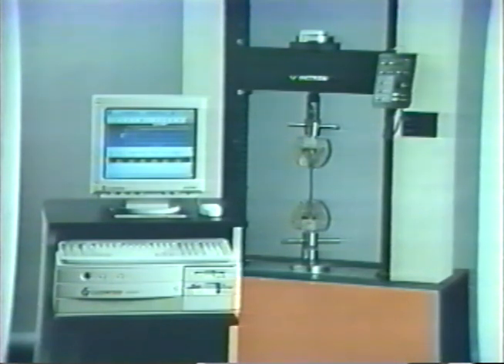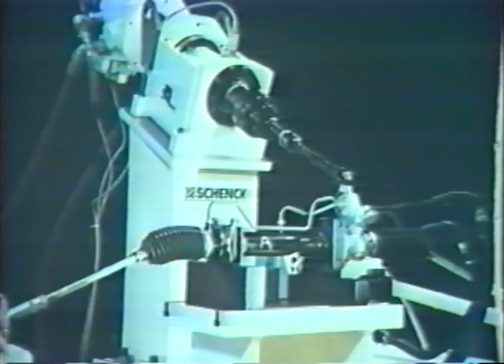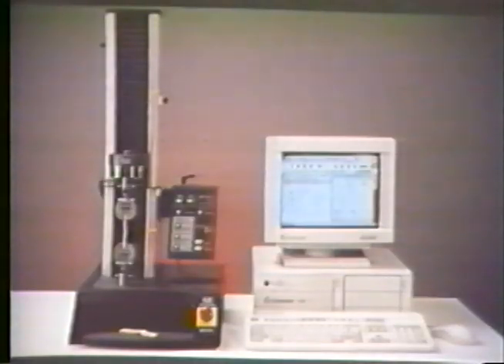In 1995, Instron hit a record 150 million in sales and now has 1,140 employees. In its 50th year, Instron joined forces with Schenck testing systems, introducing the Labtronic 8800 Digital Simulation Component Test Control System. New developments and software were introduced with the 5500 and 4400 series test machines. Also introduced in Korea were several large servo-hydraulic systems.